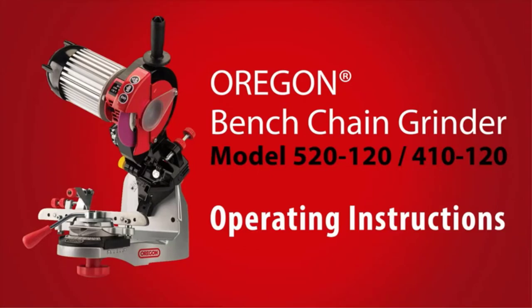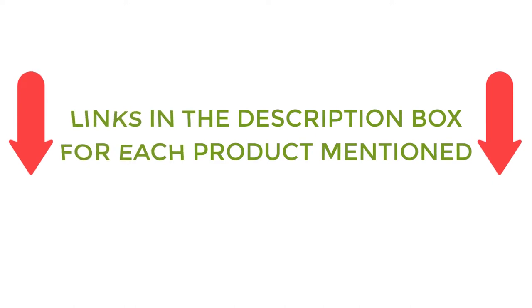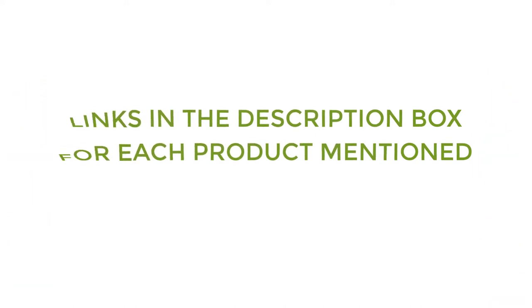To help you make an informed decision, I did quality research, read tons of reviews, and compiled a list of the best chainsaw sharpeners from reputable brands. After much research, I found these products much helpful for people like you. If you want to know about the price and other information, be sure to check my description. So without any further delay, let's jump into the video.